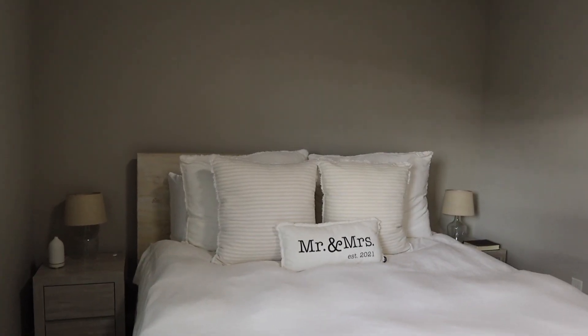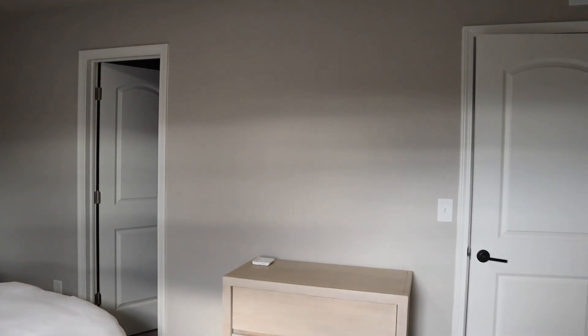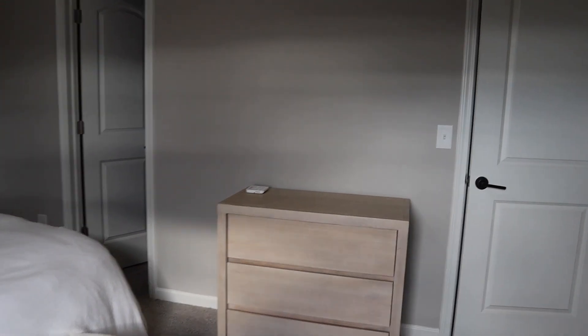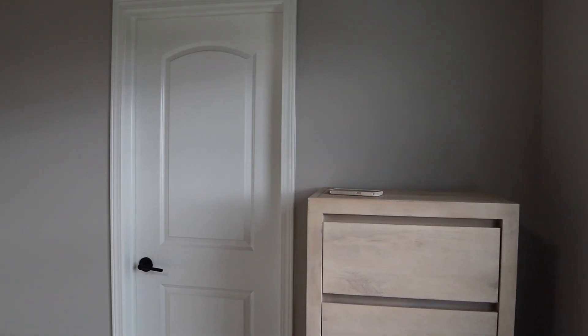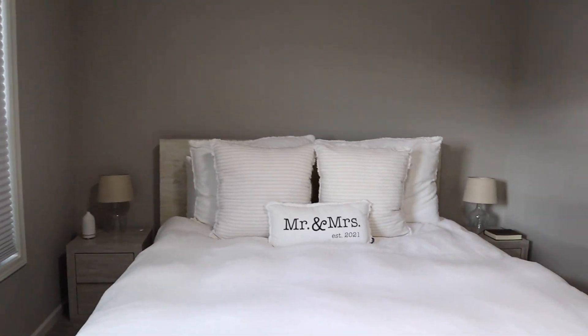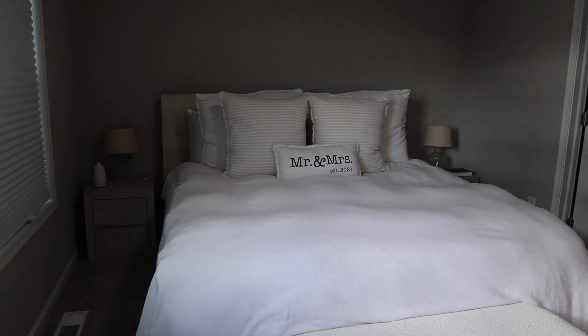We have a piece picked out for over the bed, but we haven't gotten it yet. Still working on what to do with this area — maybe a mirror over here, probably not anything over here. Then we have some windows, maybe something to go between the windows. But I do know that we've made a lot of progress and we're feeling really good about the room so far.